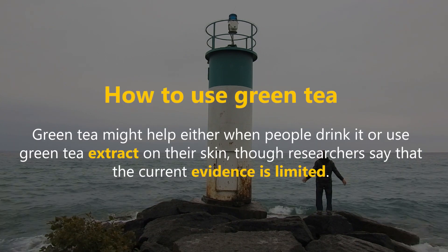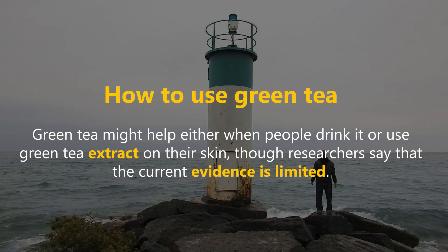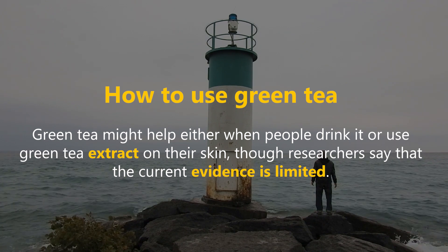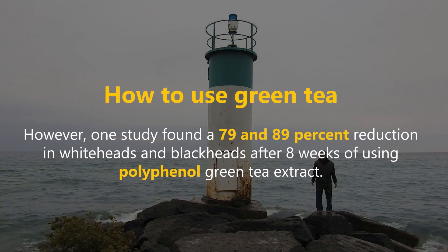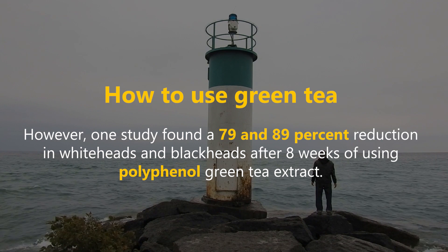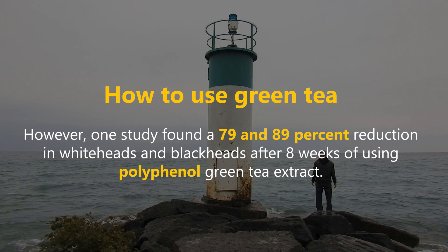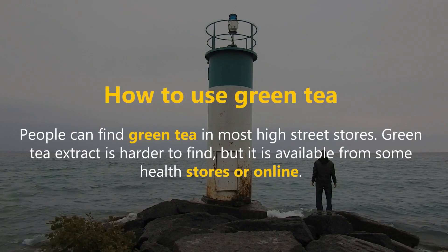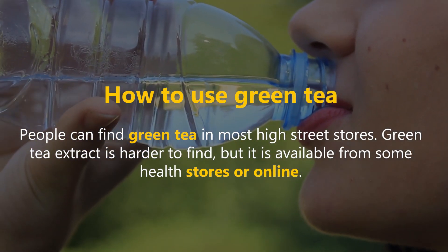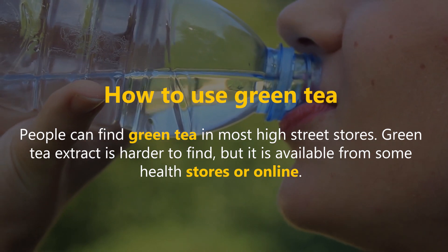Green tea might help either when people drink it or use green tea extract on their skin, though researchers say that the current evidence is limited. However, one study found a 79% and 89% reduction in whiteheads and blackheads after eight weeks of using polyphenol green tea extract. People can find green tea in most high street stores, while green tea extract is available from some health stores or online.